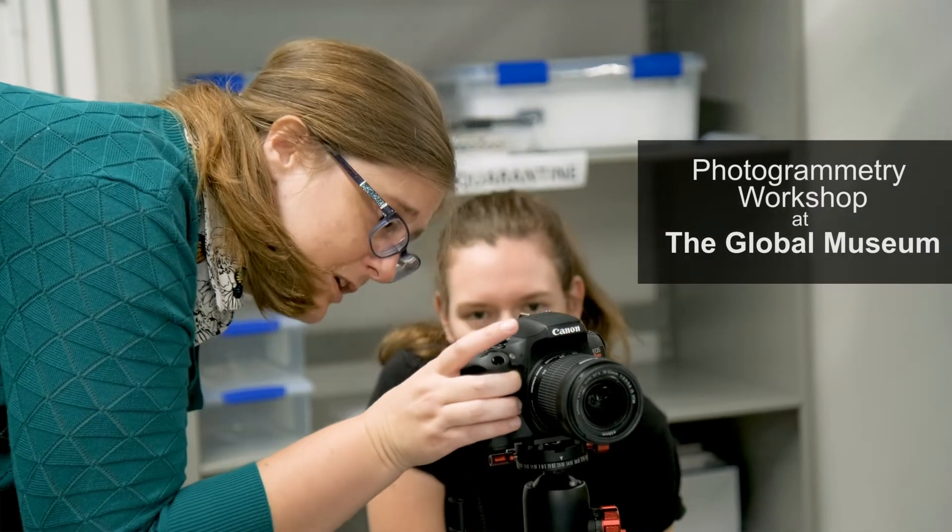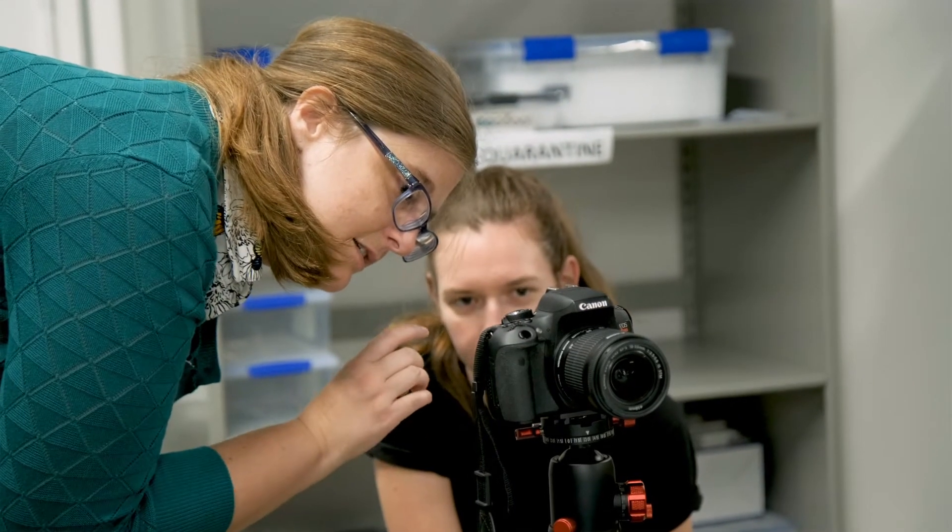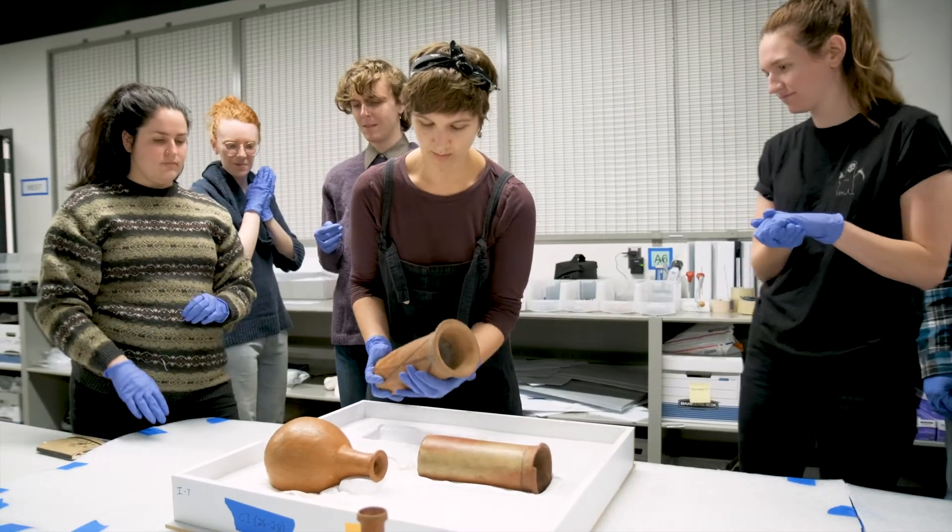Museums are using photogrammetry to share objects in their collections that might not normally be available to the public, and also to share them with wider audiences online.